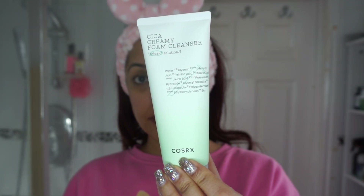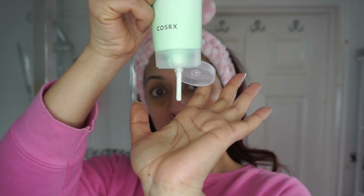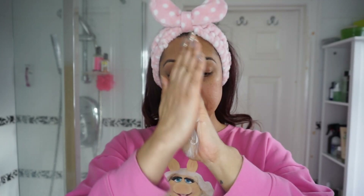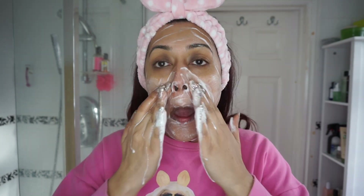New year, new skin! We're starting with the COSRX Purefit Cica Creamy Foam Cleanser, which is a very dense, creamy, luxurious cleanser. You add a little bit of water and get a great amount of foam — a little goes a really long way. It's non-drying and contains COSRX's patented Cica 7 Complex, which has seven types of centella asiatica-derived ingredients for soothing the skin.